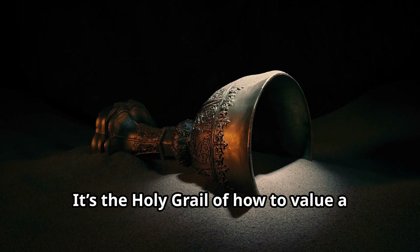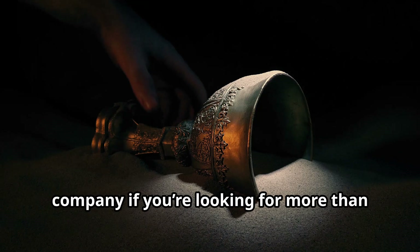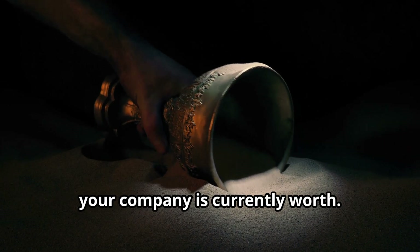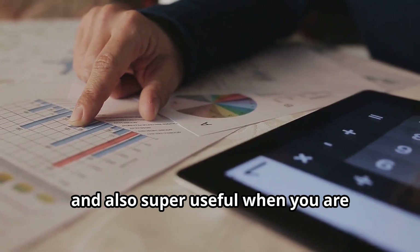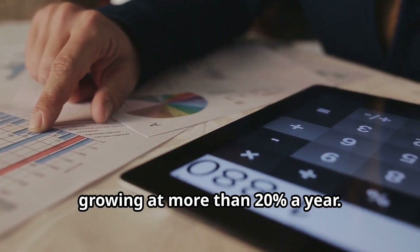It's the holy grail of how to value a company if you're looking for more than your company is currently worth. And also super useful when you are growing at more than 20% a year.